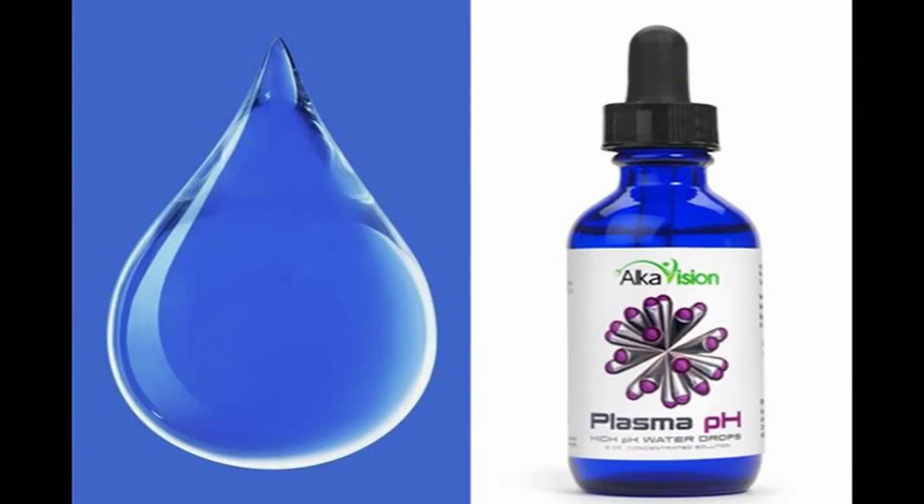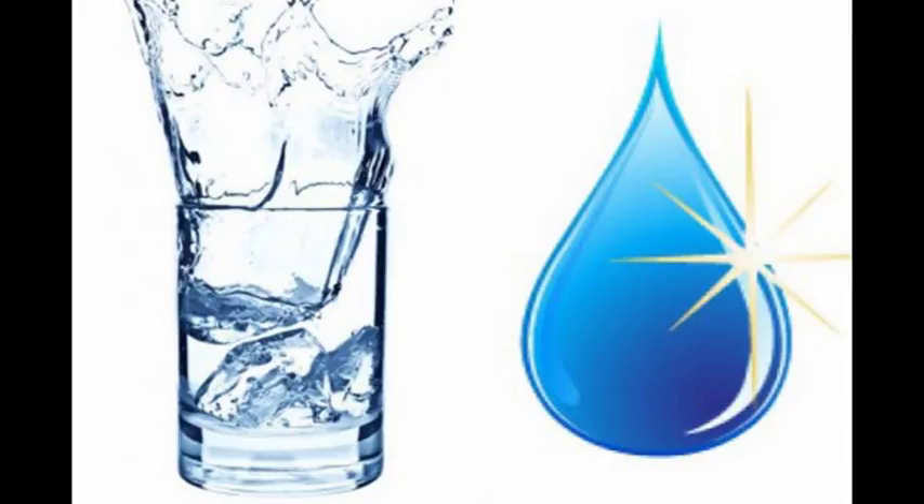Today we're going to be talking about alkaline water drops and we're going to be asking the question: are they worth your money? Are you considering alkaline water drops to try to make yourself healthier? You may be surprised to learn that despite marketing claims, they aren't very effective. Here are the top three reasons to not buy alkaline water drops.